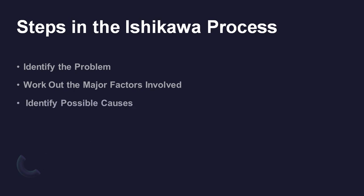The third step is to identify the possible causes. For each of the factors considered in step 2, brainstorm possible causes of the problem that may be related to that factor. Show these problem causes as shorter lines coming off the bones of the diagram. Where a cause is large or complex, it may be best to break it down into sub-causes. Show these as lines coming off each cause line.